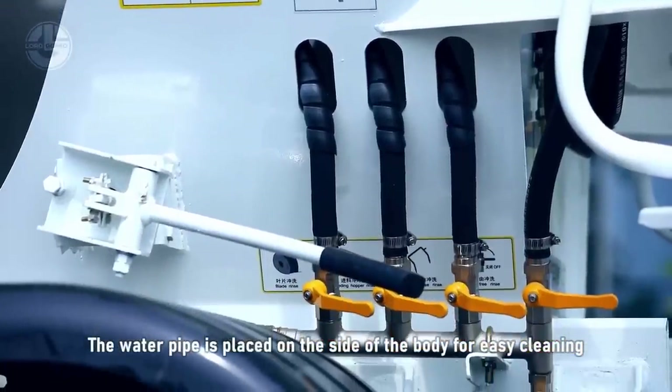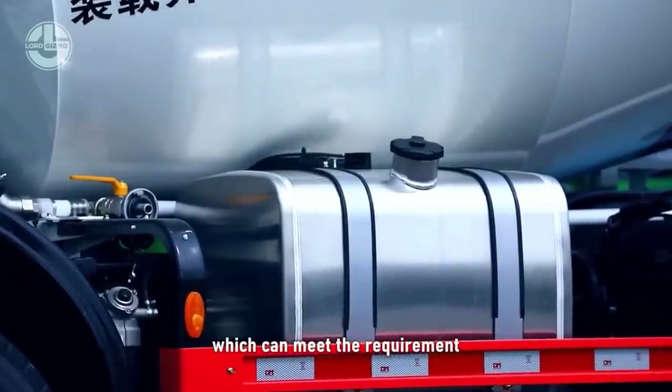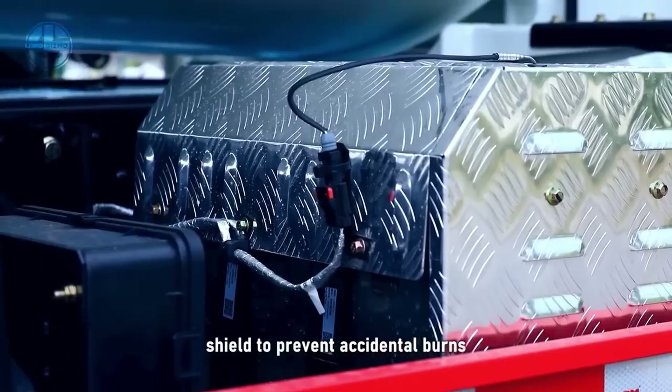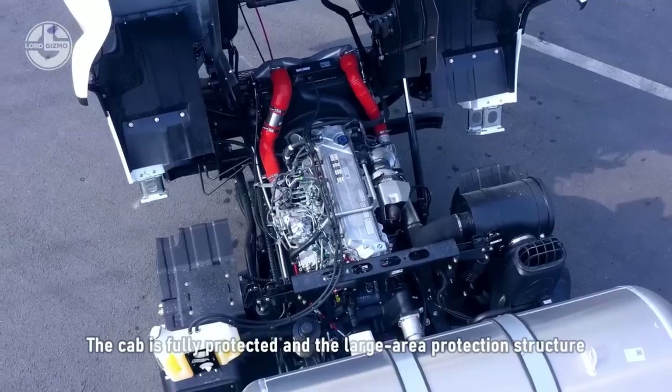Its lightweight, robust, and reliable subframe-free structure is made of high-strength, special steel plate. The installed GPS allows for vehicle monitoring, recording, alarm reporting, fleet management, statistics, and analysis.